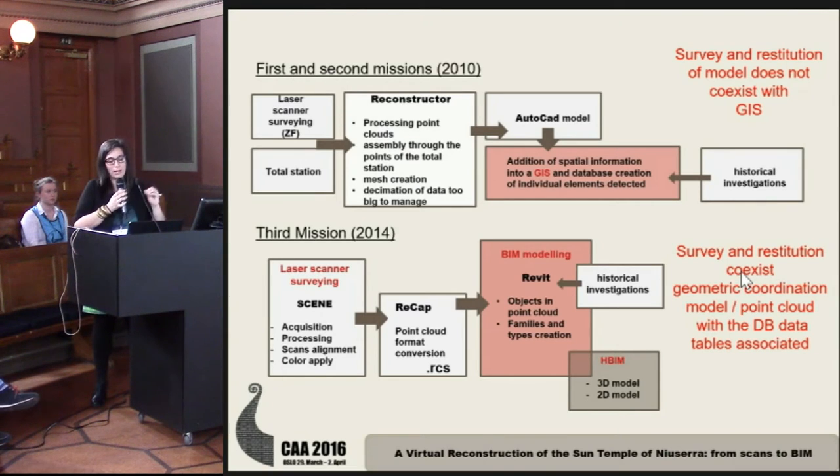But to answer the main archaeological questions, we needed to build a 3D model and work within it. GIS is not the best environment for this, so we tried to collect all the information and manage it in another environment: the BIM system, which we can use for structural analysis.